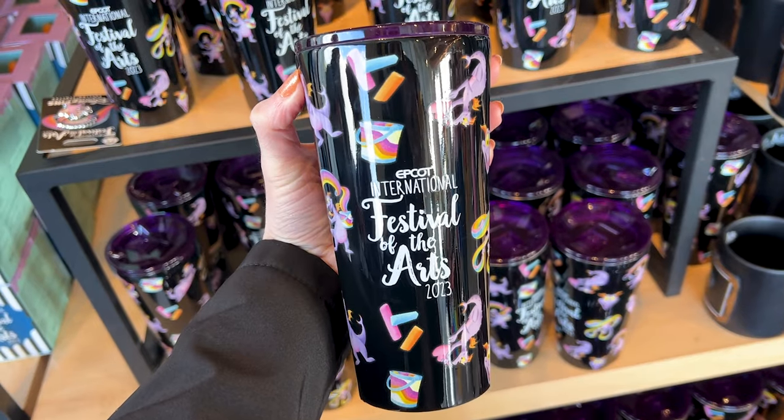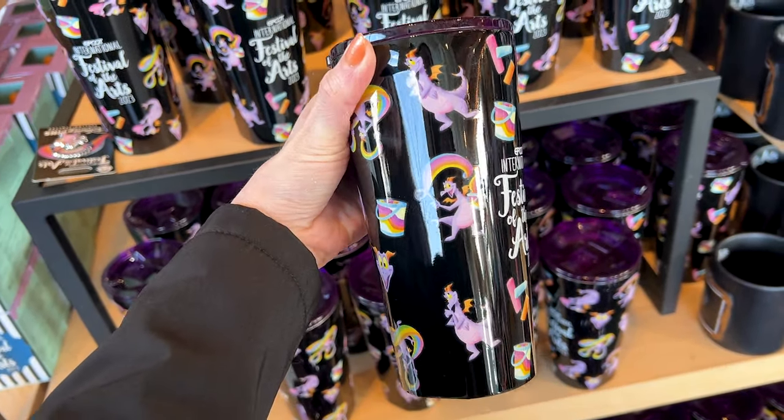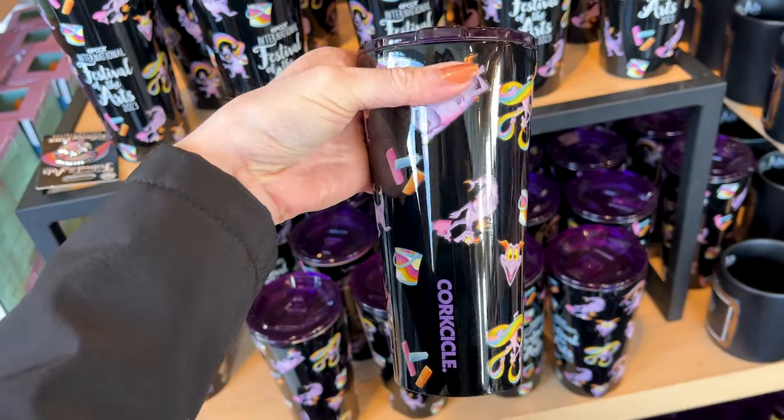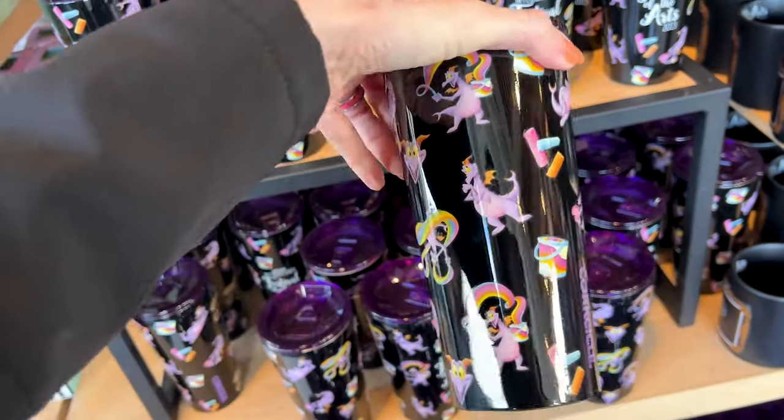Festival of the Arts always has a Corksicle, and this is the Festival of the Arts Corksicle — it is $45. It has different illustrations of Figment with paint buckets, little different things, him drawing a heart, some chalk — very cute.